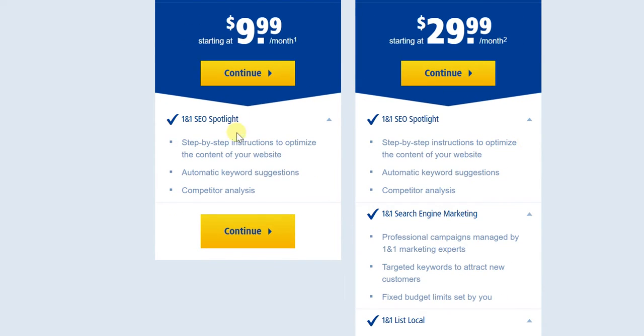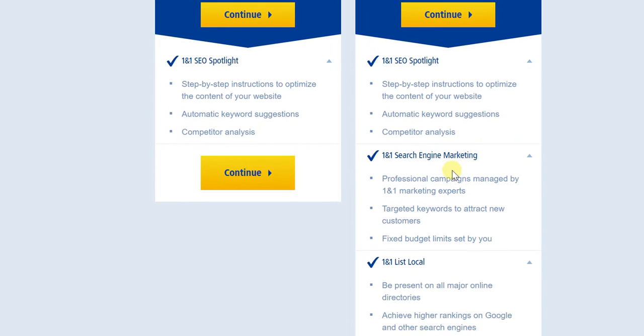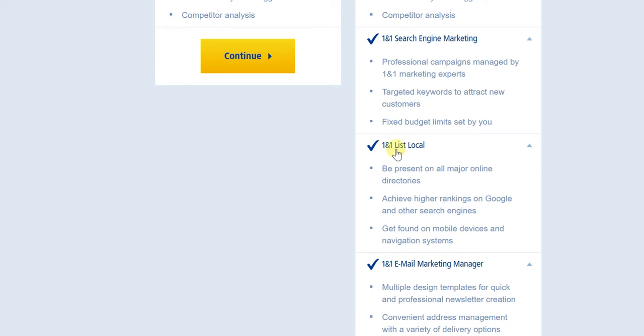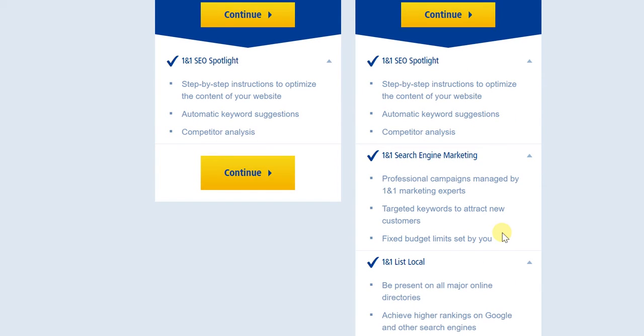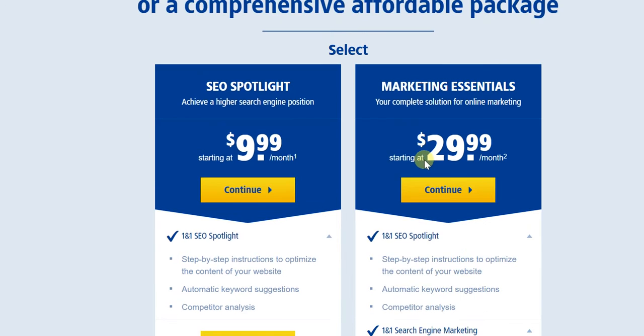In the Complete Marketing Essentials Package, you're not only getting 1&1 SEO Spotlight with all of these features, you're also getting 1&1 Search Engine Marketing, 1&1 List Local, and 1&1 Email Marketing Manager as well. Considering all the benefits, this Marketing Essentials holistic comprehensive package definitely makes sense. At the same time, if you're just starting off and want to test the water, you might as well start off with SEO Spotlight, and once you clearly see the benefits, then dive in for the entire comprehensive Marketing Essentials Package.